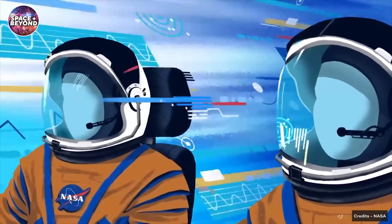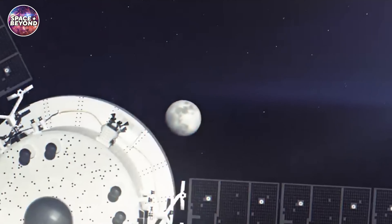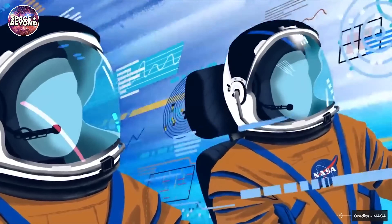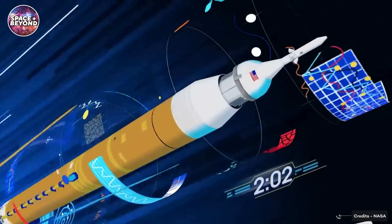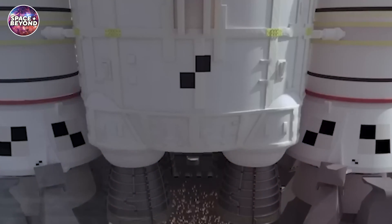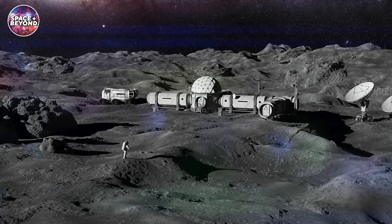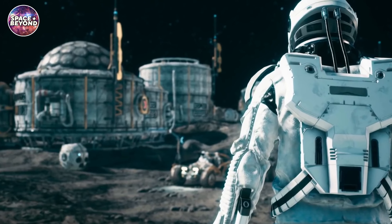The Artemis program aims to set up a crewed lunar outpost on the Moon by 2030. The program will kick off in 2024 with Artemis 2 sending astronauts on a trip around the Moon, and Artemis 3 will put man back on the Moon for the first time in over 50 years. Artemis 4, slated for 2028, will begin NASA's Gateway Station on the Moon, building man's first lunar outpost.